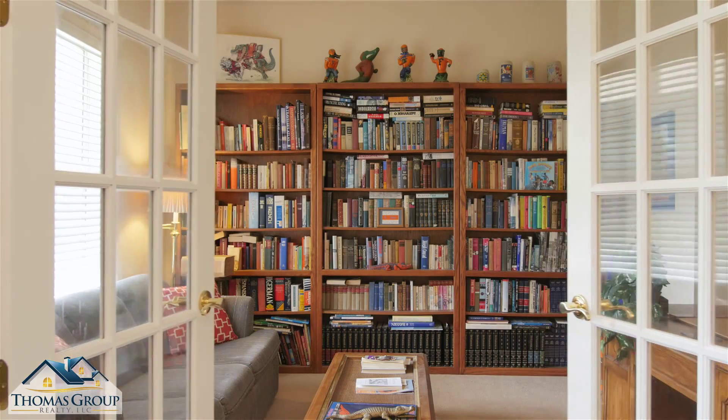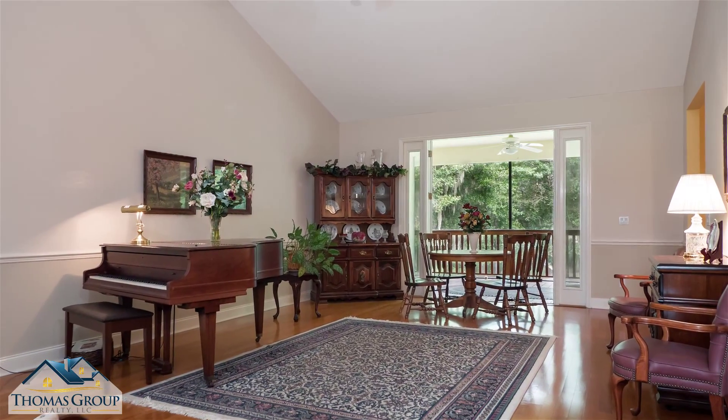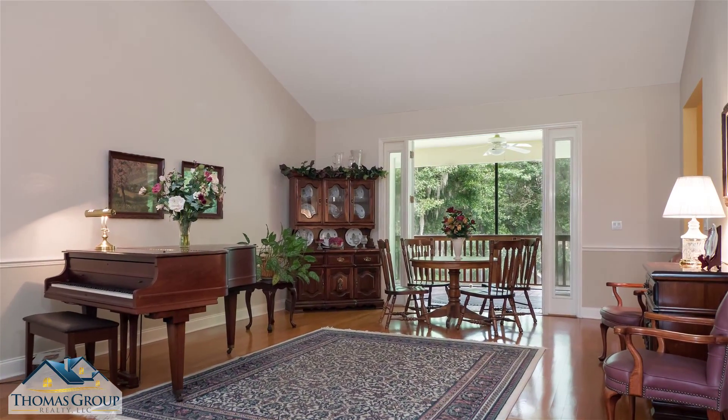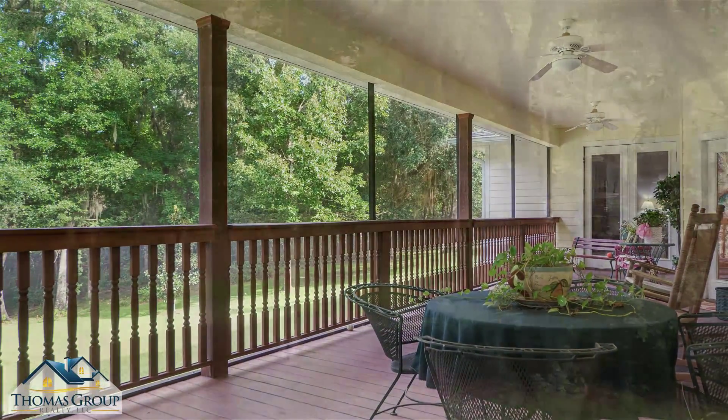Off the foyer is a convenient flex space currently being used as a library. Beyond the foyer is a magnificent living room featuring hardwood floors, a high vaulted ceiling, and French doors opening to a broad porch with park-like views of the backyard.